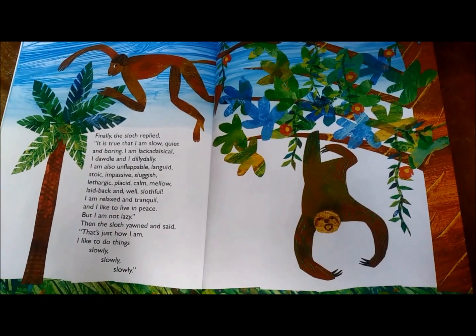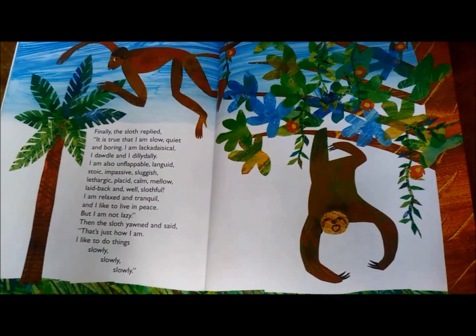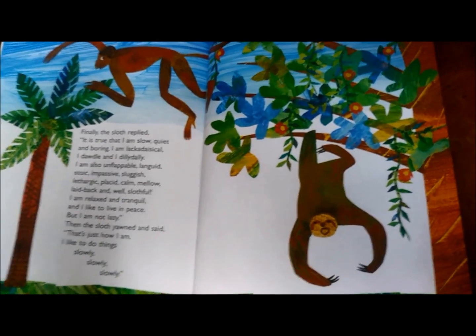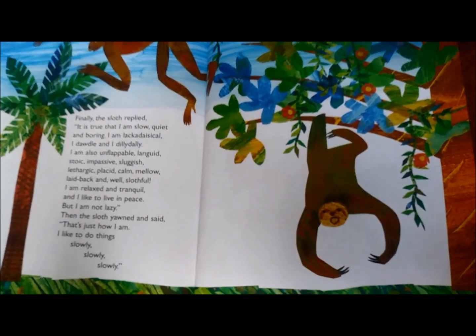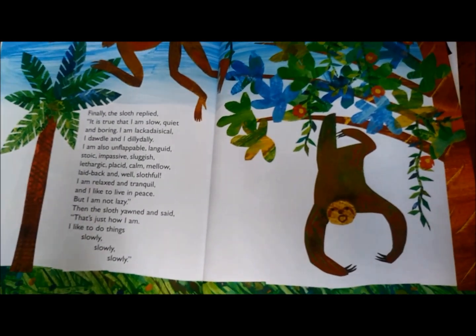"But I am not lazy." Then the sloth yawned and said, "That's just how I am. I like to do things slowly, slowly, slowly."